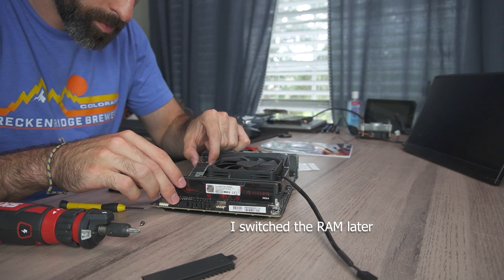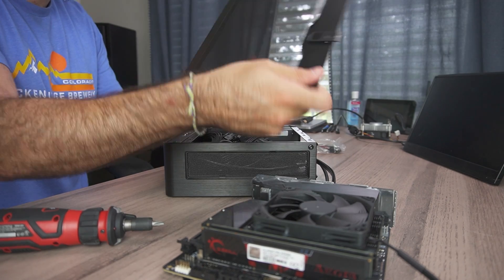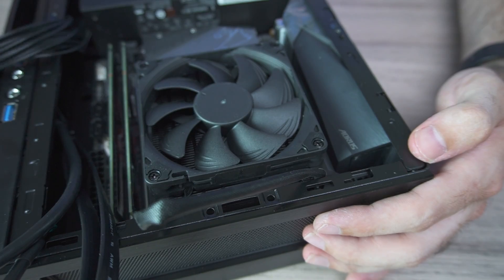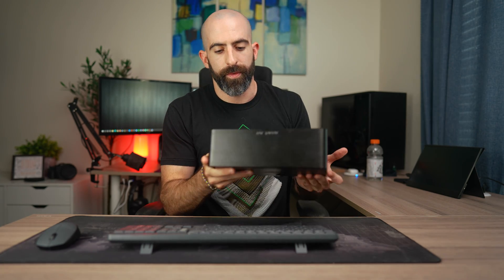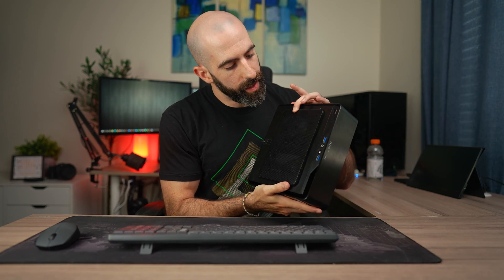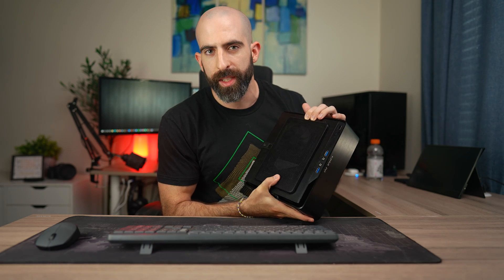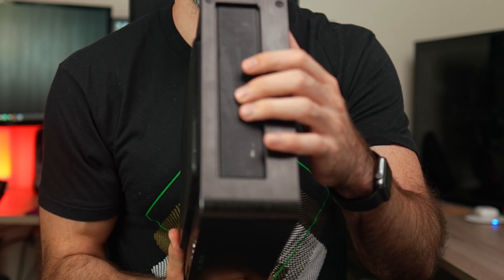I've done ITX builds before but none of them without a GPU, so this was new. That factor coupled with only using a single NVMe SSD makes for pretty clean cable management since all you have are two power cables. The case is relatively small, fits on any desk, has a full mesh side panel and mesh on top for airflow. I'm more of a fan of performance and airflow than aesthetics, and it was easy to build in.